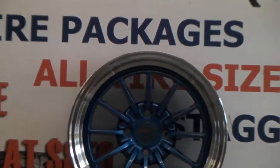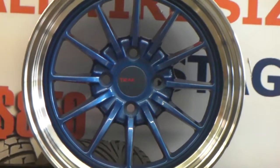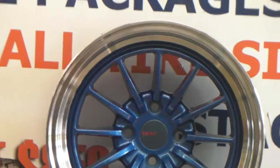As you can see, this one has a blue face with a polished lip — great looking step lip. The Track Light does a great job with their finishes. Great looking wheels and will definitely give an upgrade to your vehicle.